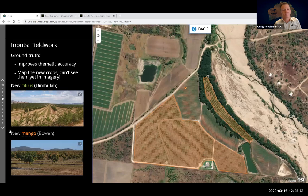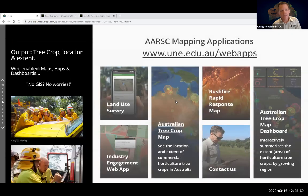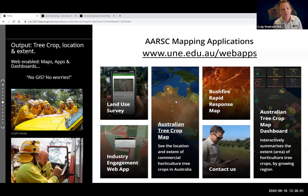The final products are outputs including tree crop location and extent. We're now taking advantage of web-enabled capacity to deliver spatial information to anyone in a browser — you don't need a GIS. We're simply able to present this information to you via the internet.